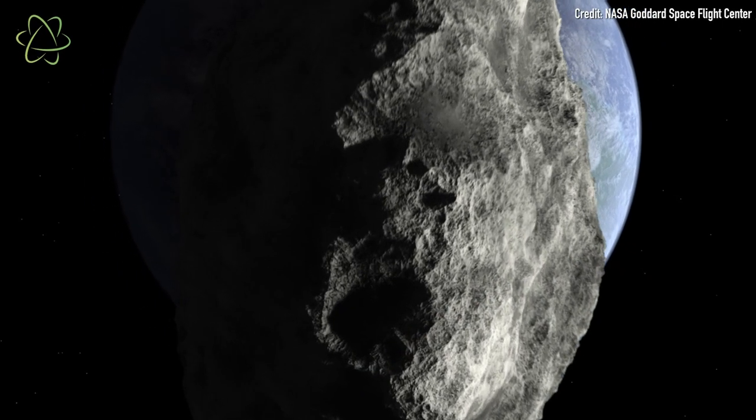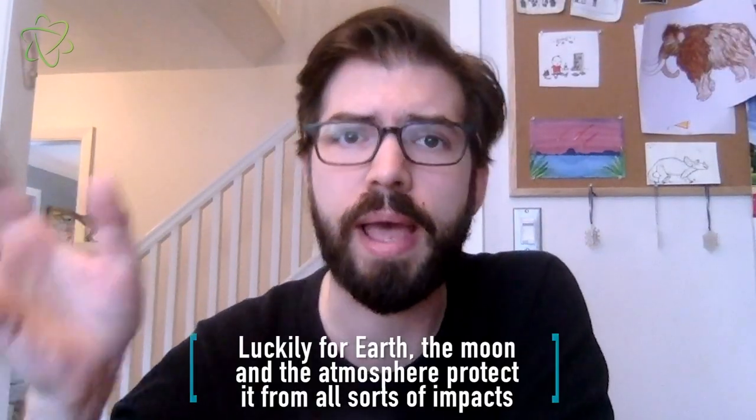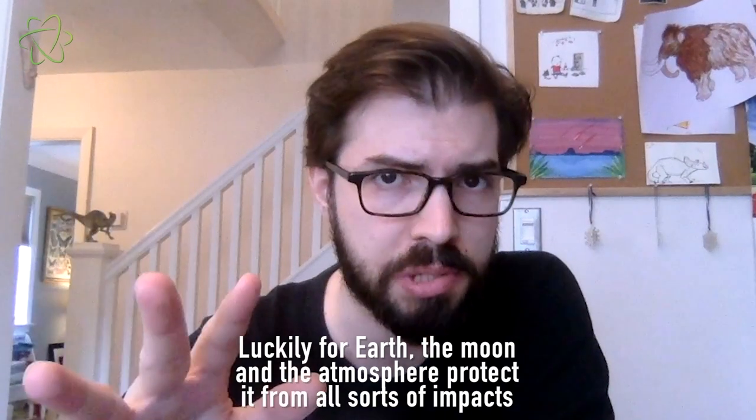Bigger meteors mean bigger impacts on the moon, which means a bigger cloud of sodium flying into space and eventually passing over Earth. And so scientists on Earth see a brighter spot when our planet focuses that cloud into a beam that passes around our planet. The moon's tail and the beam it creates are both harmless to our planet.